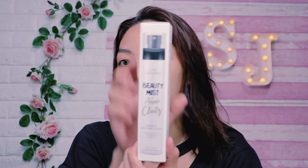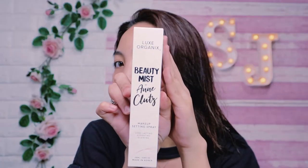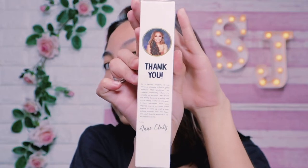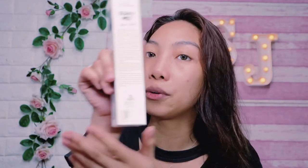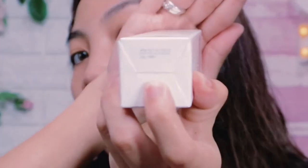This is the actual bottle. Once you open it, that's the bottle itself. On the front, it says 'Beauty Mist by Ann Coots.' On the other side, there's a thank you letter. We'll read that later. There's also the product indication label. And the expiry date is located at the bottom.